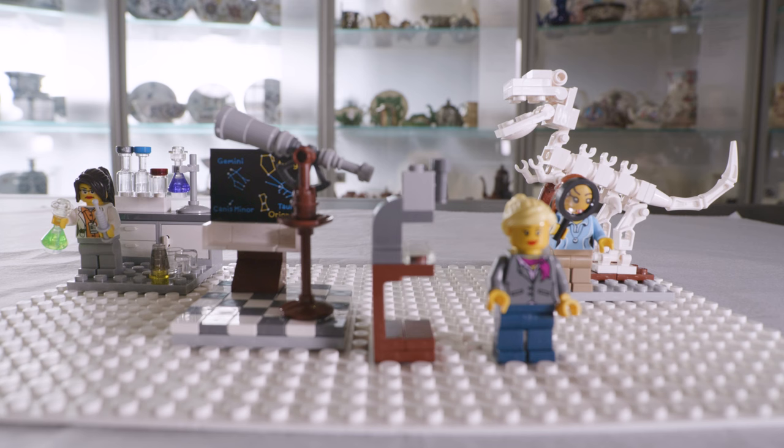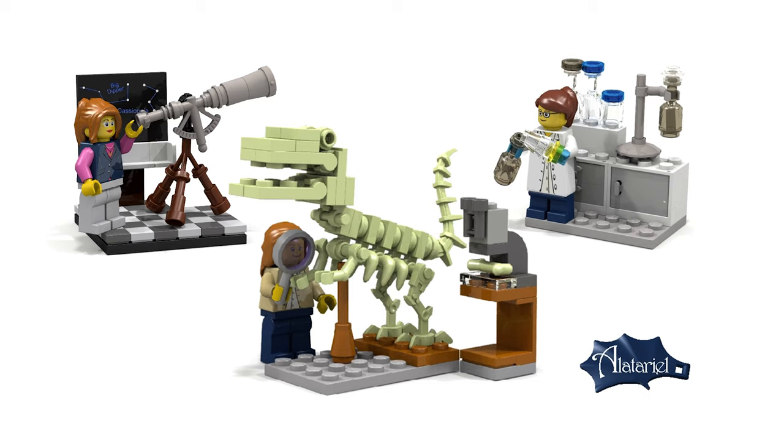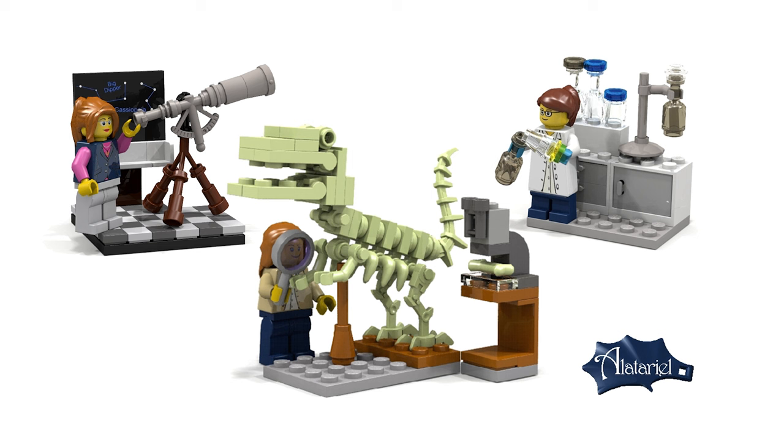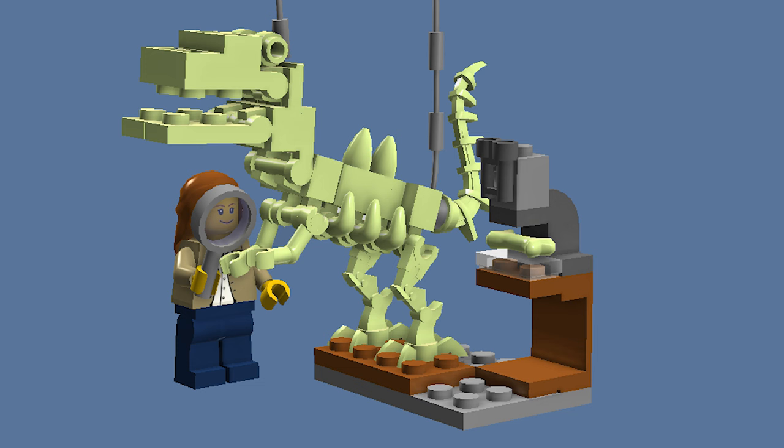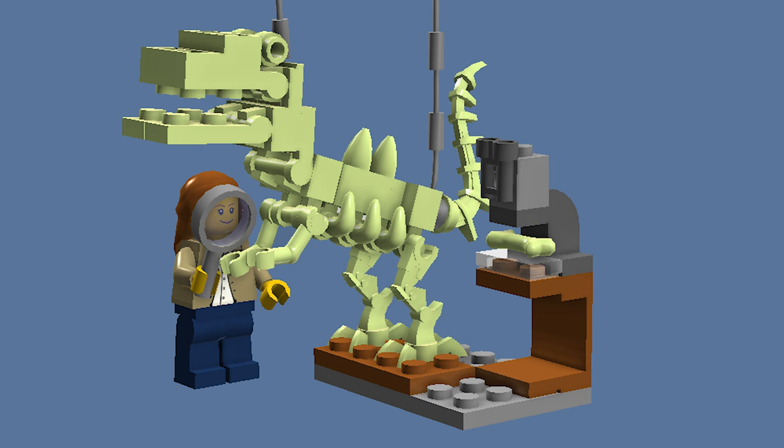I decided to design a set of three different female scientists. I designed the Lego Research Institute set fully digitally using freely available software. When my initial design was finished, I posted it online to gather support. During this stage, I received a lot of feedback from Lego fans and made some changes as a result.